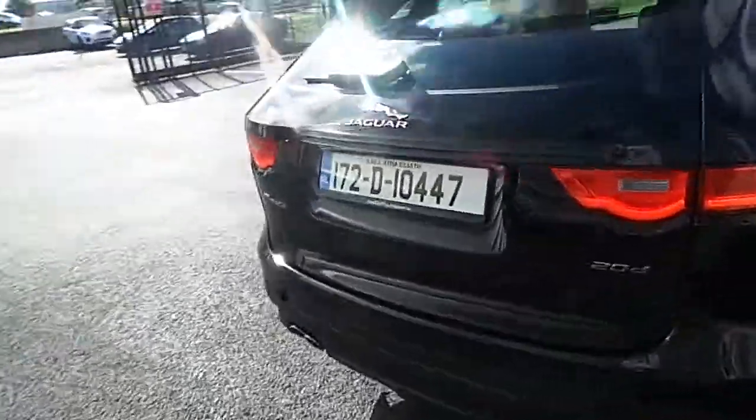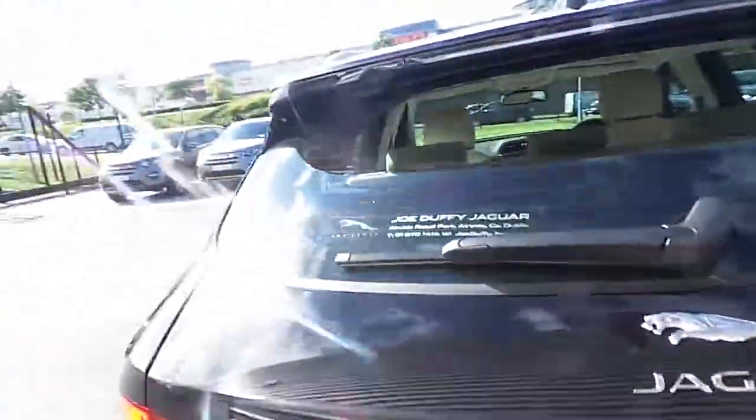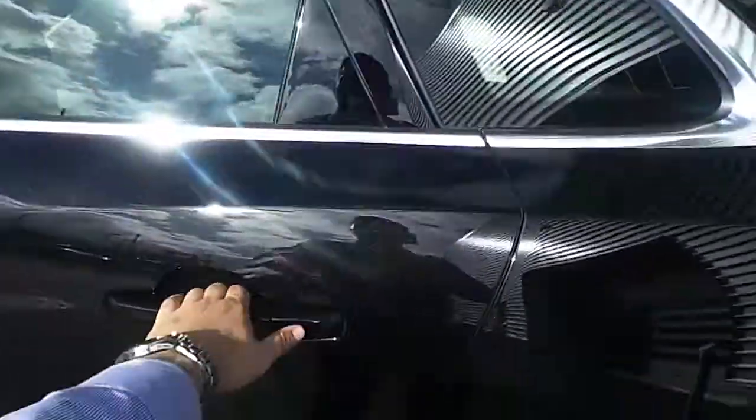Moving around to the rear of the vehicle, it also comes with a rear view camera as well as front and rear parking sensors, and a very spacious boot.